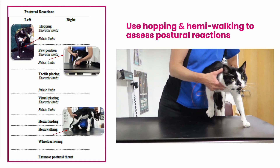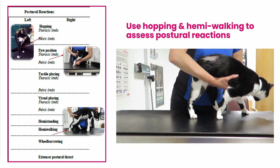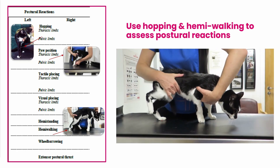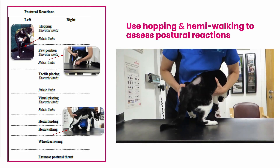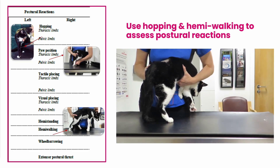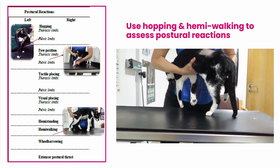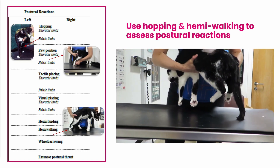And here we have hopping. You can see that as the shoulder moves over, there's an instant correction to put the joint underneath — all the joints in alignment. Whereas in contrast, when we move the hip over in this cat, there is a considerable delay. And we can see the knuckling again in this cat, illustrating that this delay is due to a proprioceptive deficit. And again, it seems to be worse on the right than it is on the left.